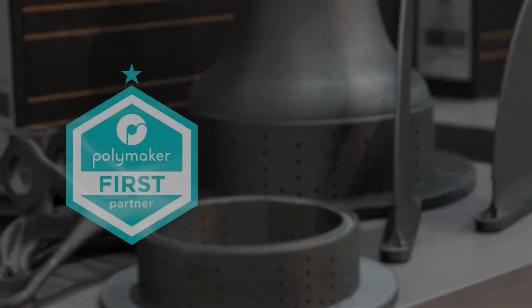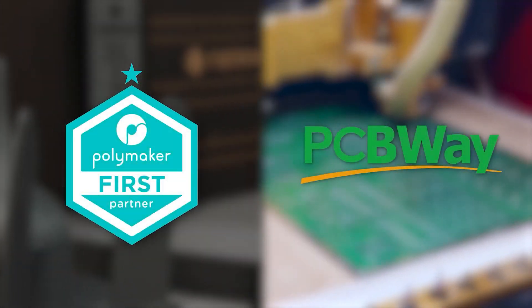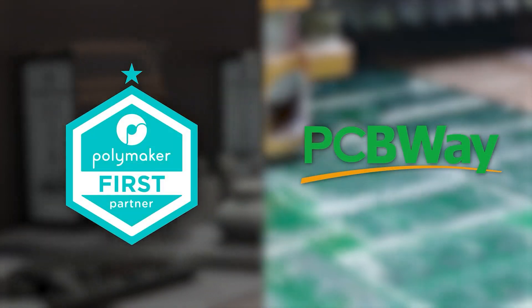This channel is sponsored by Polymaker and PCBWay, the best choice in filament and PCB manufacturing.